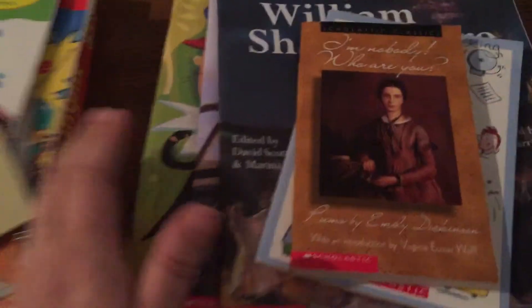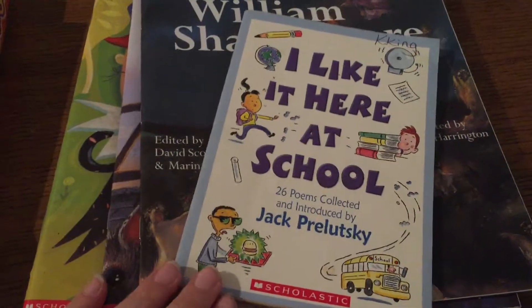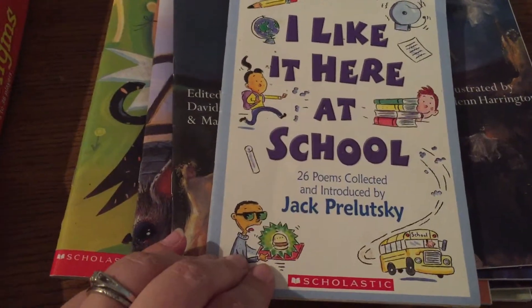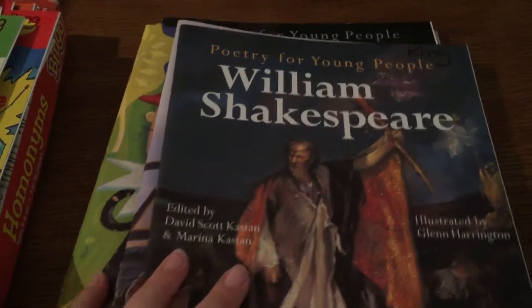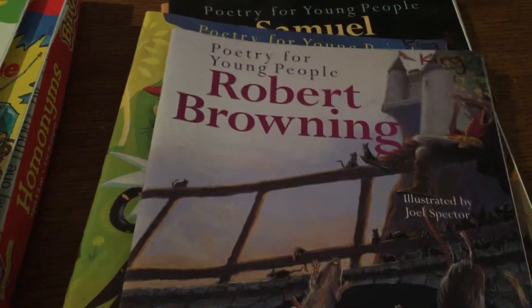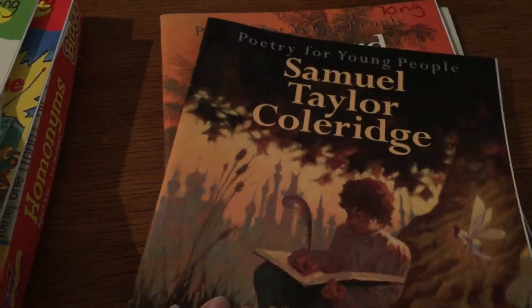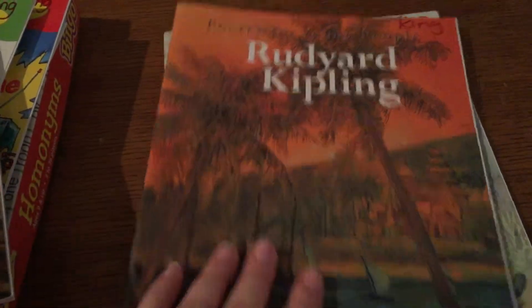And then I got all these poetry books. My daughter's really into poetry right now — she was reading these in the car. We have some Emily Dickinson, I Like It Here at School, and these are all Poetry for Young People books. We have Shakespeare, Robert Browning, Edward Lear, Samuel Taylor Coleridge, Rudyard Kipling, and Lewis Carroll.